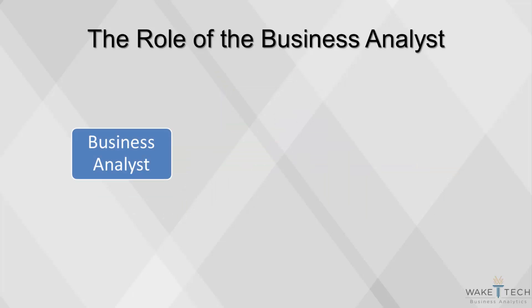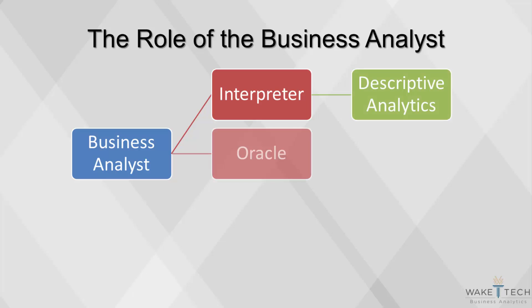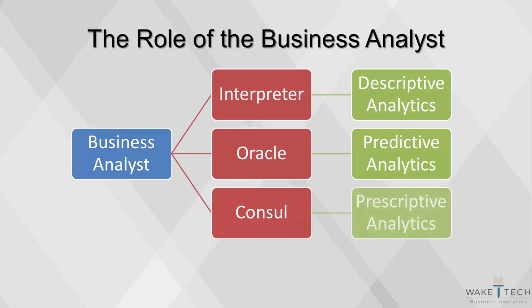A business analyst can take many roles depending on the data and the type of project. The most common roles are that of an interpreter, in which the analyst uses descriptive analytics to tell the story of what happened; an oracle, in which analysts use predictive analytics to predict future events; and a counsel, in which the analyst uses prescriptive analytics to provide advice on the best course of action.